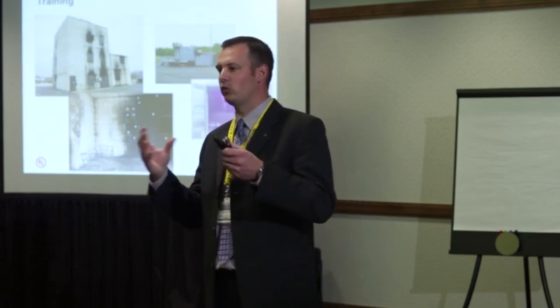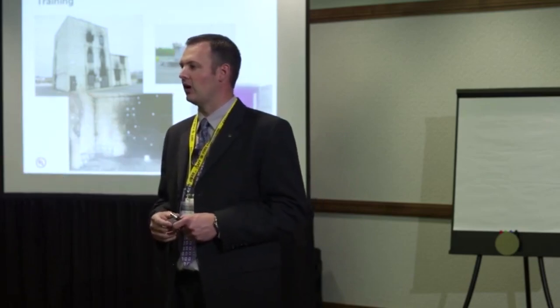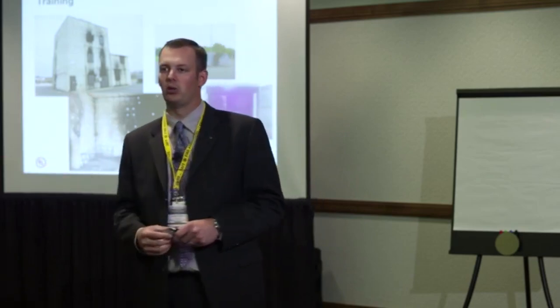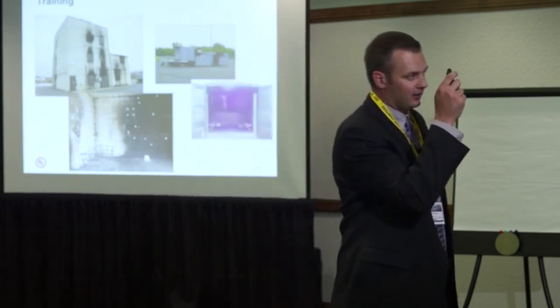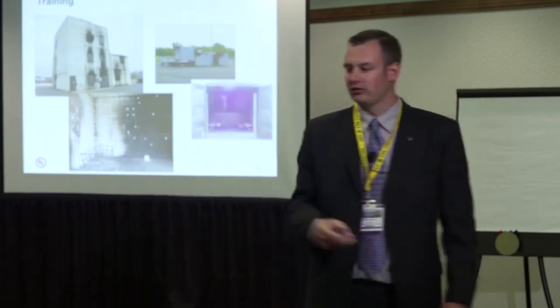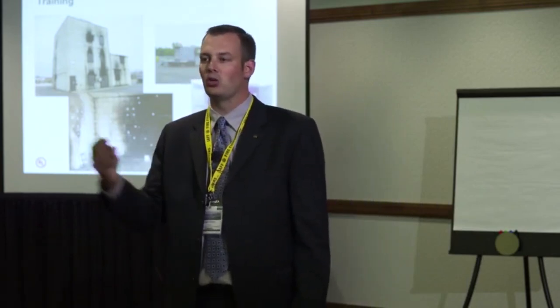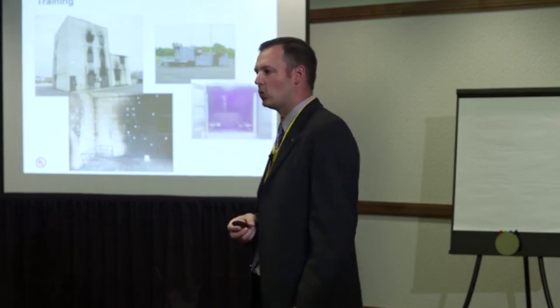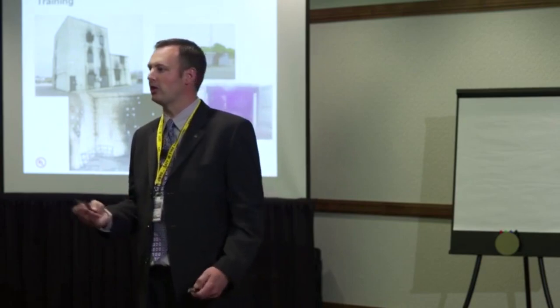We have competing issues: we want to show realistic conditions, but we don't have the tools to do it. We need something to bridge the gap. That's not to say you can't teach good effective coordinated attack or ventilation tactics in concrete training buildings — you can. It just takes good instructors to make it work.